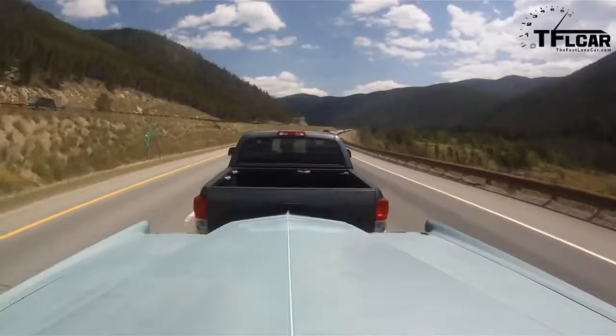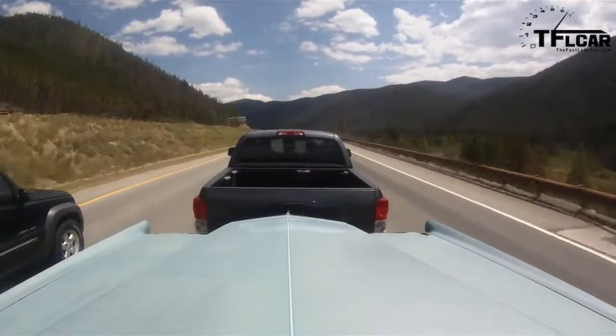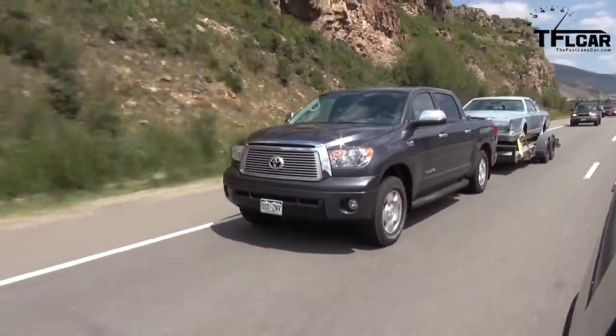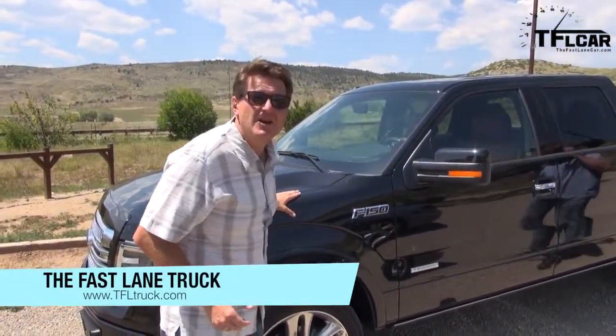On the Fast Lane Truck, we're going to take the F-150, the brand new Silverado, and the current Tundra and take them up from Silverthorne to the Eisenhower Tunnel and see which one is the best. Go over to tfltruck.com or check out the Fast Lane Truck for the ultimate Ike Gauntlet.